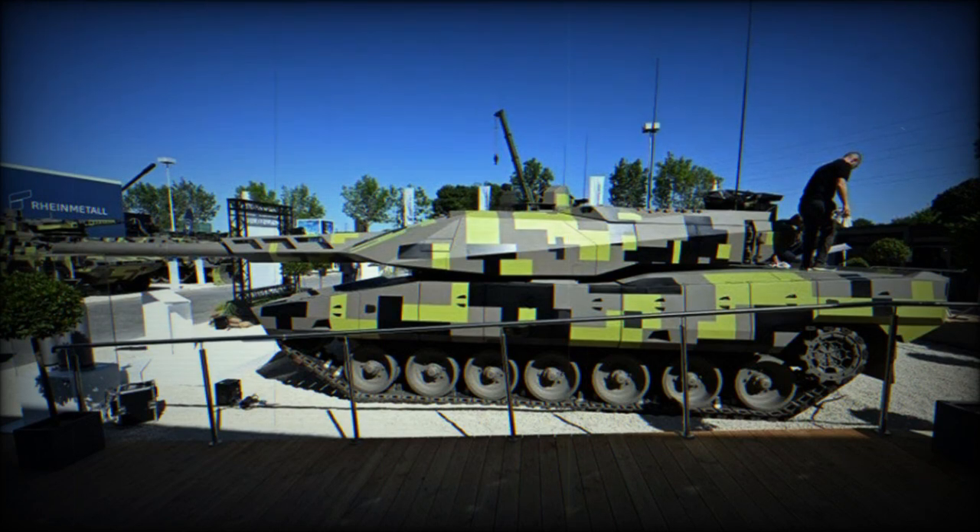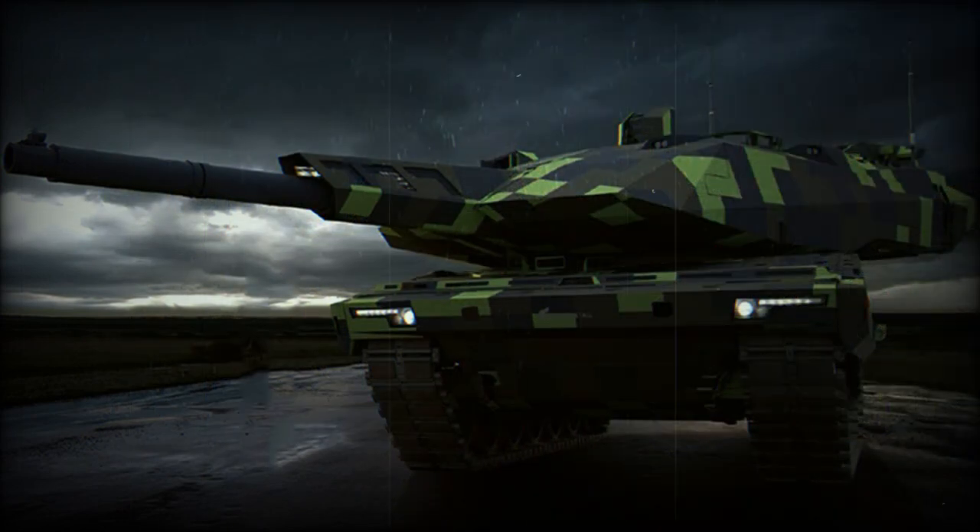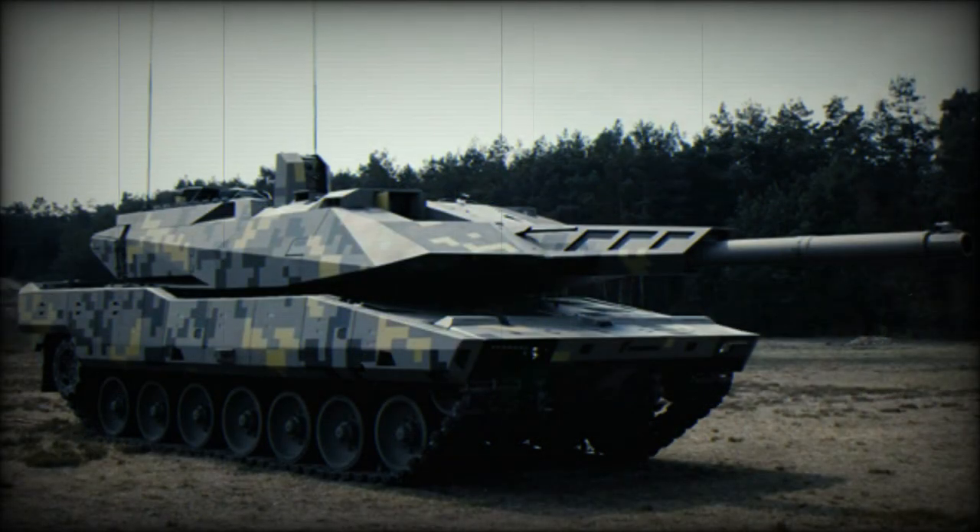Modern main battle tanks have reached their weight limit and armor protection cannot be significantly increased any further. So German developers from Rheinmetall stressed emphasis on active protection systems and networking capabilities. There is a new two-man turret, which is significantly larger than that of the latest Leopard 2A7.